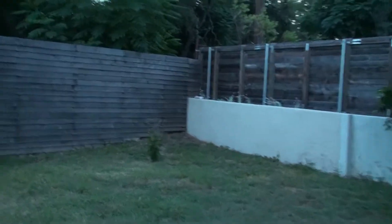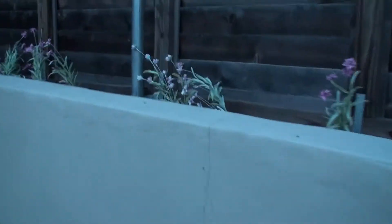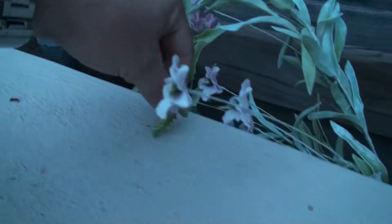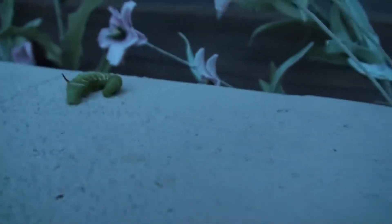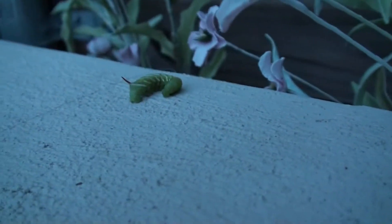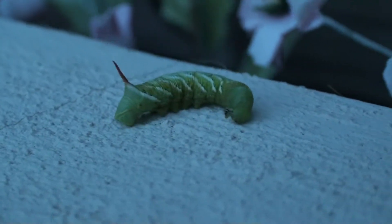I like to relocate them. I put them right over here with my other plants where they can enjoy all they want. Let's put him right over here and just continue on — he's just fine. Look at that little hornworm, there he is.